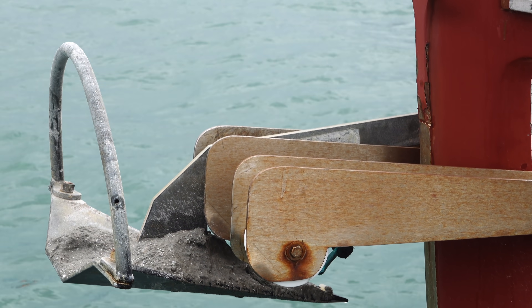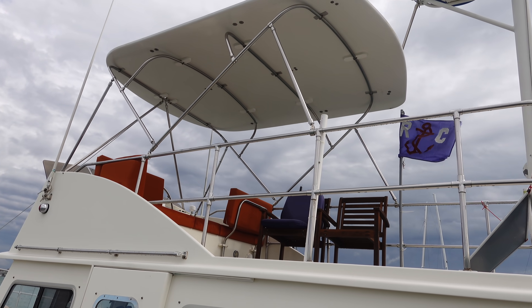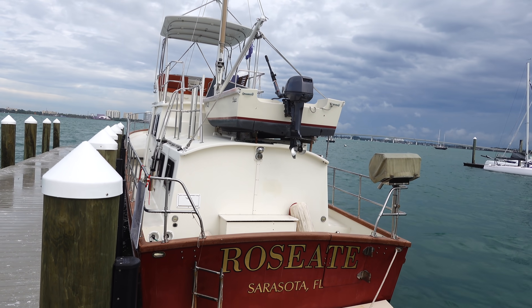Him and his brothers built it over four years. They had some outside help laying up the hull and towards the end of the project some help finishing the inside. Charlie gave us a bunch of spots to check out along our trip — he grew up in Sarasota and knows that area really well. So thank you so much Charlie for giving us a tour of the boat, letting us hang out, and showing us all these awesome spots.